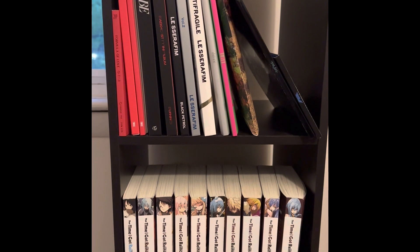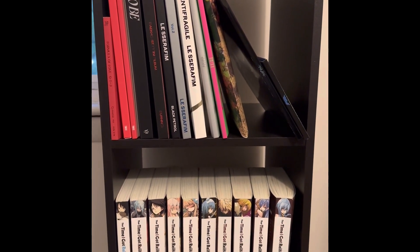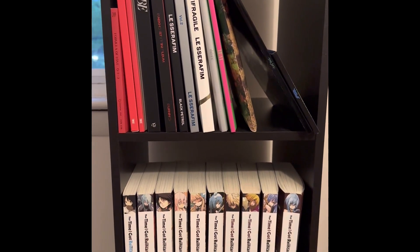So that is my current K-pop album collection. I am really looking forward to seeing how my collection will grow.